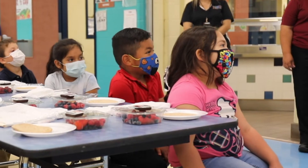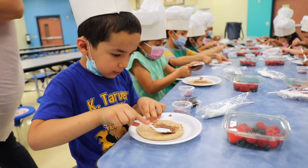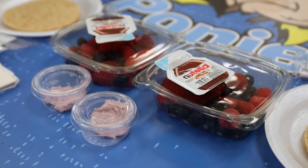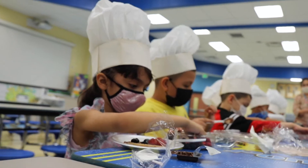We tried to do something that was simple and that they can do here together with us, so they can take it home. It was called the fruit pizza, which incorporated two or three varieties of fruits that are healthy for them.